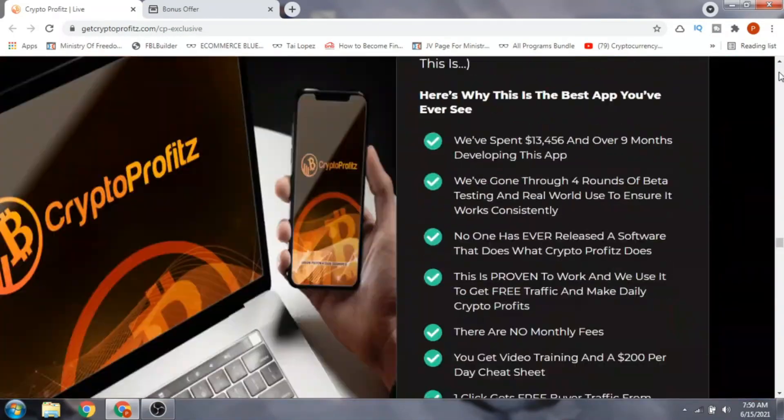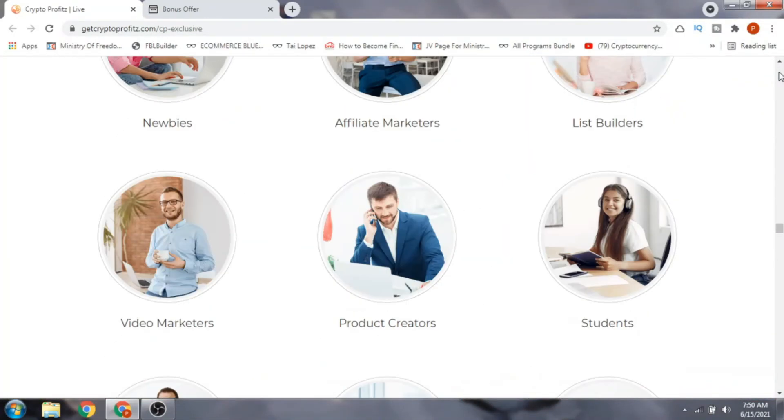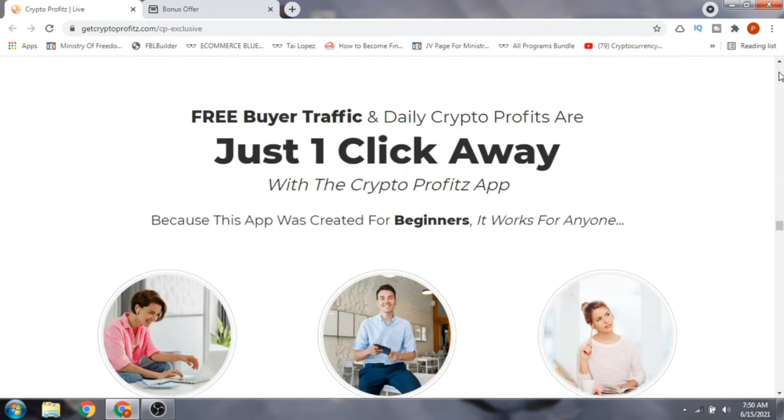That's the review of the software app called Crypto Profits. If you're watching this video, there's a 50% chance you haven't subscribed to my channel — you can do that with 100% certainty right now. Just smash the like button, hit the subscribe button, and also the bell icon so we can stay in touch. Until my next review video, thank you very much and goodbye.